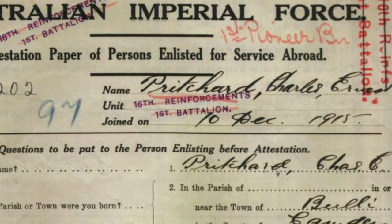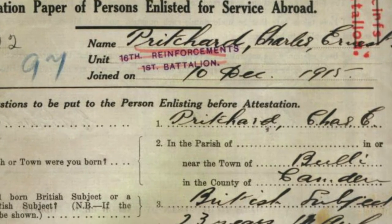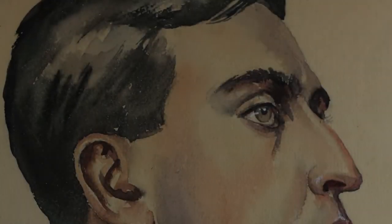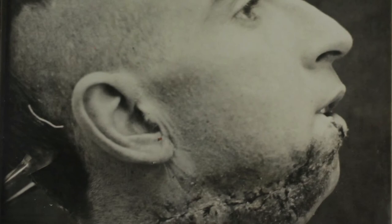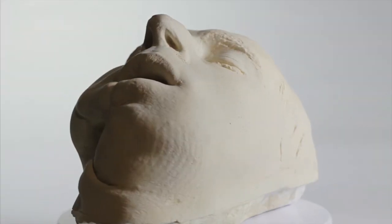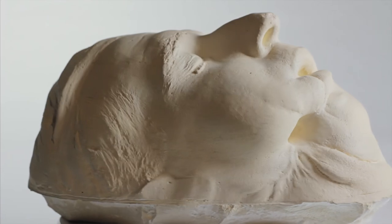One of the men treated at Sidcup Hospital was Australian soldier Charles Ernest Pritchard. He was barely 23 when he enlisted and left Australia for the battlefield in April of 1916, not knowing that he would come back a changed man. He was wounded twice — he had a chest and finger wound first off, and then he got this very serious facial wound. It was a gunshot wound to the jaw, which did a considerable amount of damage to him. But it's not nearly as horrific as some of the images that we've got, both in Daryl Lindsay's sketches and in the photographs.